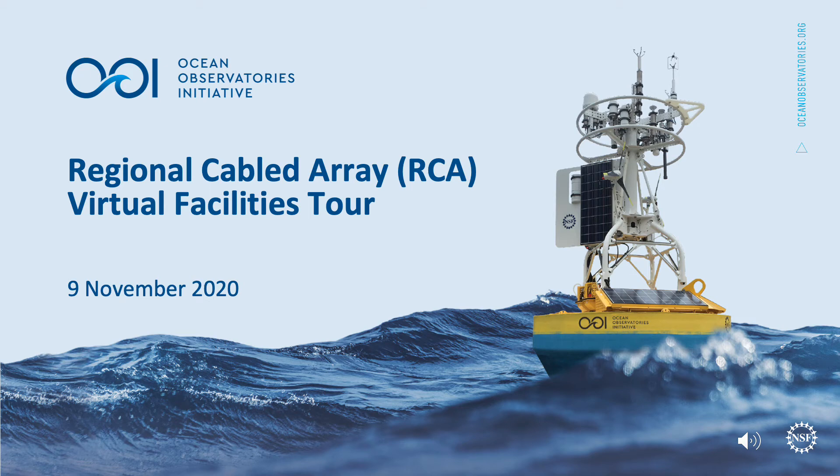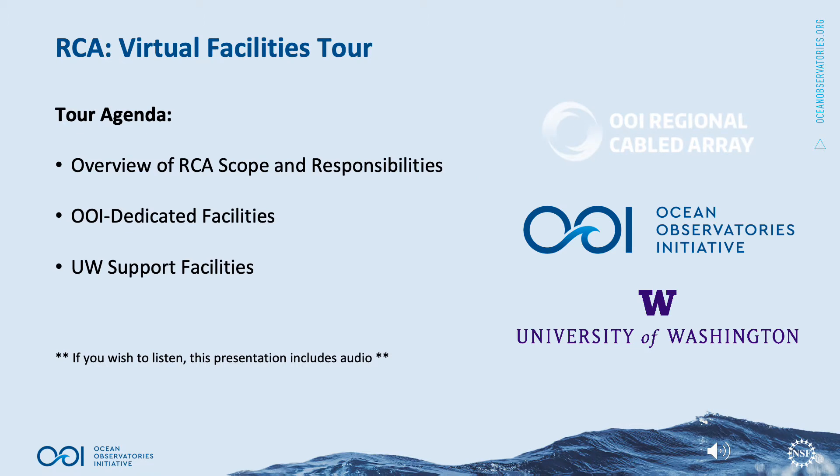Welcome to the Regional Cabled Array Virtual Facilities Tour. This RCA Virtual Facilities Tour will provide an overview of RCA scope and responsibilities, OOI dedicated facilities, and other University of Washington support facilities.